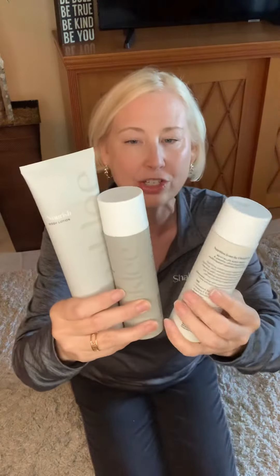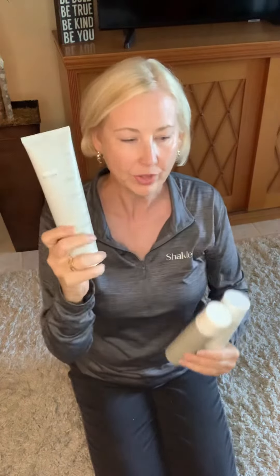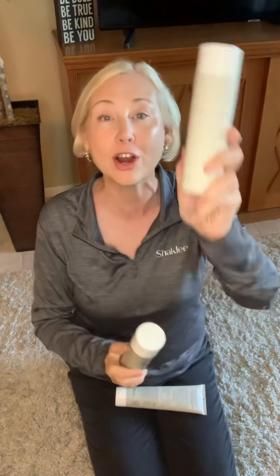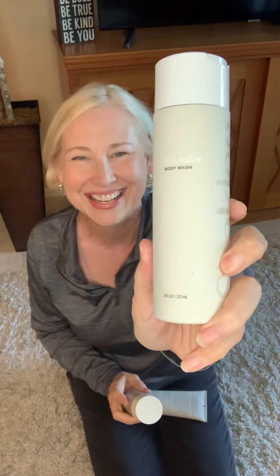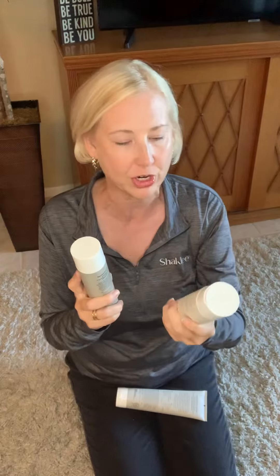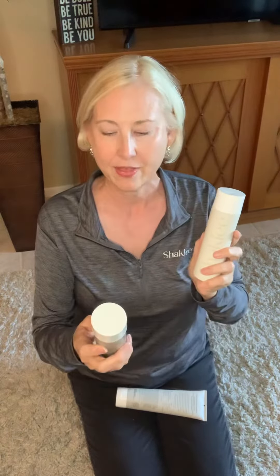Isn't the packaging just gorgeous — so natural and beautiful. Here is the replenish body lotion — that's not the first step. I didn't rehearse this! You start with the body wash, there it is. These have really wonderful clean ingredients; everything in here is non-toxic, it's safe for you and safe for the environment. This body wash is going to be amazing, I can't wait to use it.